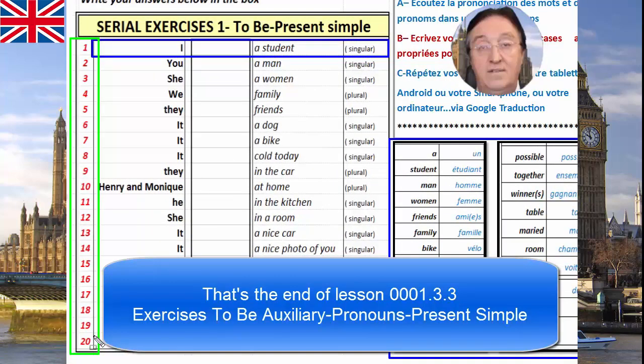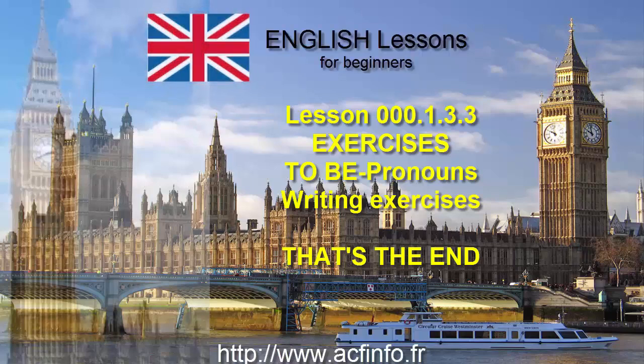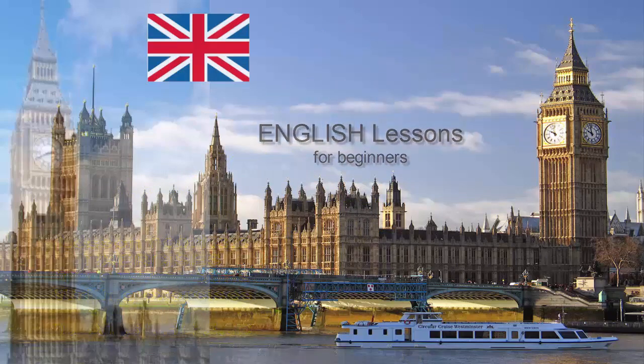That's the end of this exercise. Ceci est la fin de cet exercice. Nous verrons dans les prochaines leçons les corrections ensemble. Bon courage. See you soon. English lessons for beginners. See you soon. Thank you.